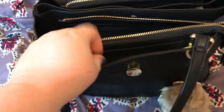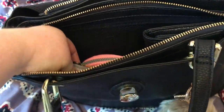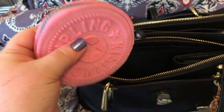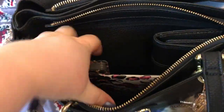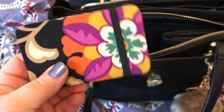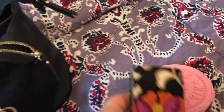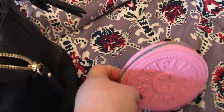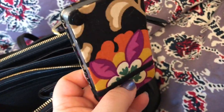This bag can hold a lot. So let's see what we got in here. Kipling coin purse. Vera Bradley fan card case. I got the Kipling off of eBay, and I'm not sure where I got the card case — it might have been eBay, it's been years ago.